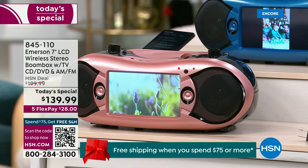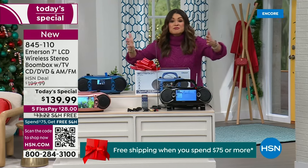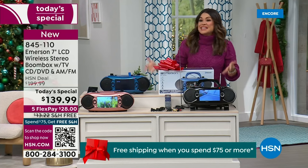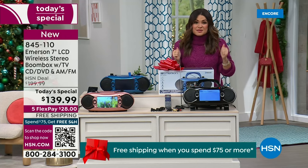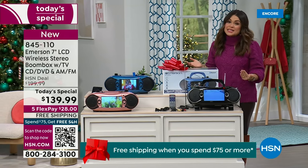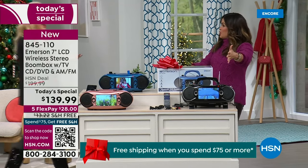It weighs a little more than five and a half pounds. That huge LCD screen right there on the front — I can't believe you can get live television on this. Live TV. You can watch the news, HSN, whatever — the over-the-air broadcast. It comes with the extra antenna as well. It's an awesome system and the speakers are amazing. So Lori Leland is gonna share all of the details with us.